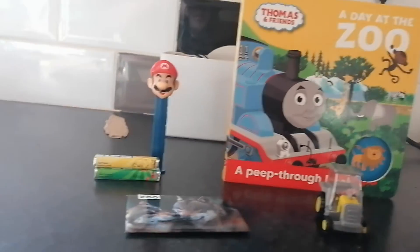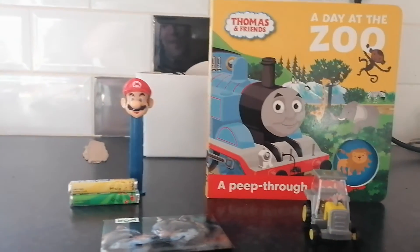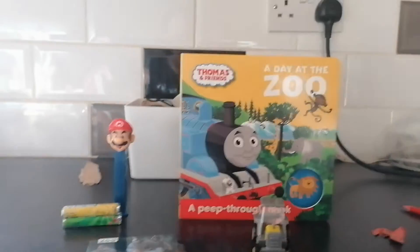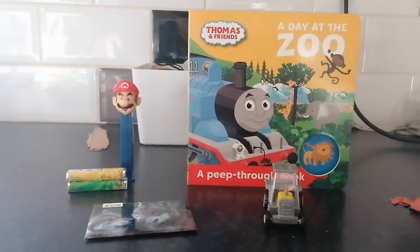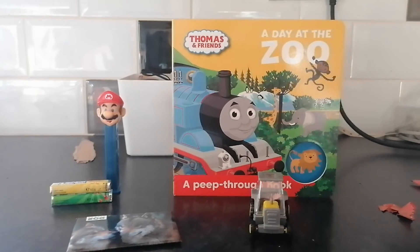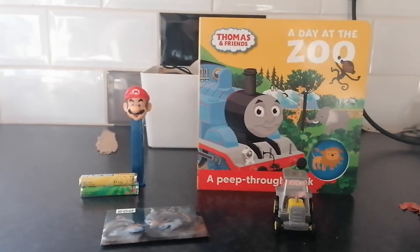So yeah, that was my toy, book, and item update for May 26th, 2022. That's all for now. Stay tuned for some more videos coming up soon. This is me signing off. See you all later, and have a good day.